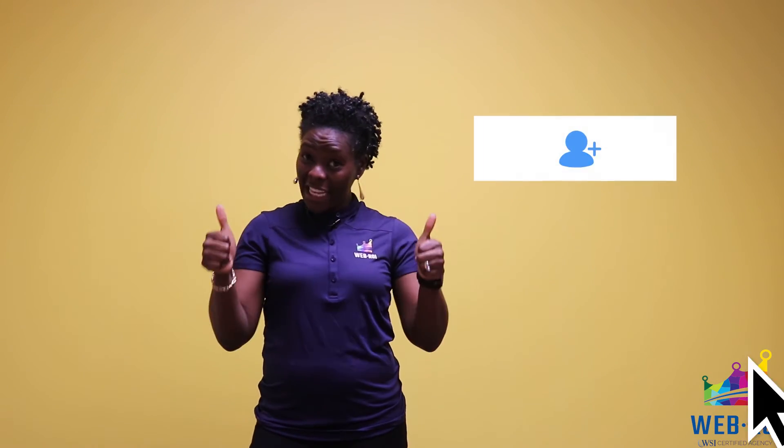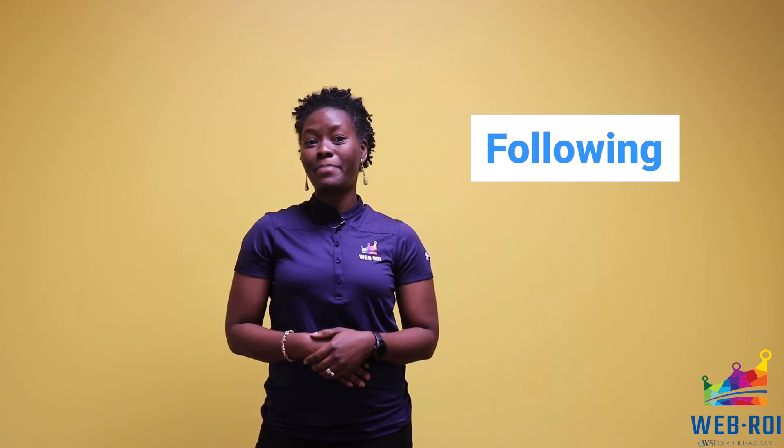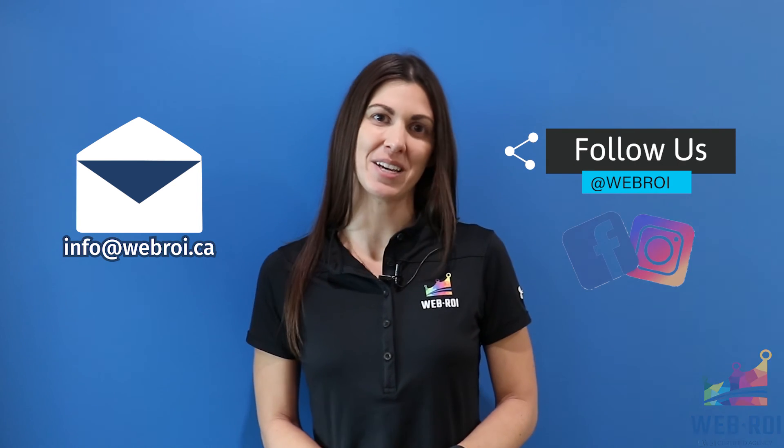In order to be successful on Instagram, you should follow these best practices. To learn more, read our latest blog about the best ways to use Instagram. Need more help? Reach out to us at info@webroi.ca. Follow us at webroi for more tips, tricks, and updates.